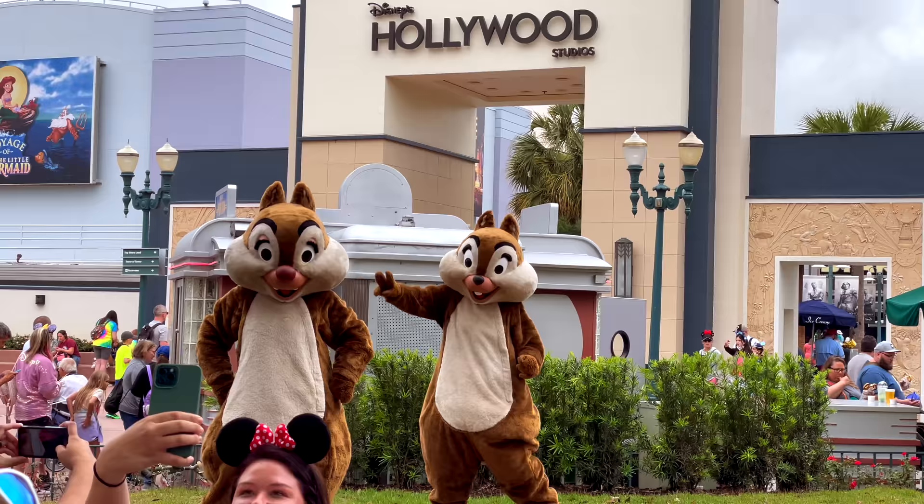First things first, if you want to have your best day ever here at Disney World, it's best to do a few things before you even get to the park. So to show you that, I'm going to use the magic of editing to take you back in time to early this morning and show you what I did to get ready for today at the park.